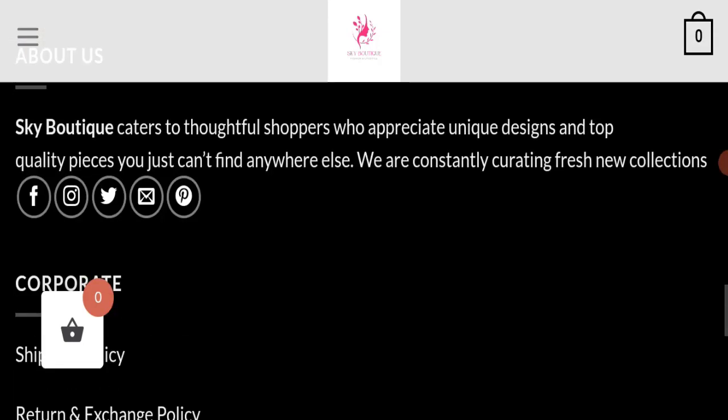Regarding social media presence, we found that this website is not active on any social media platforms. All the social media icons are fake, which is a very negative sign. This means the website does not have a separate fan page on any social media platform, which is also a negative sign.